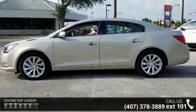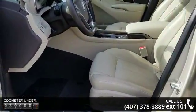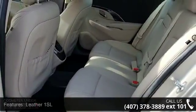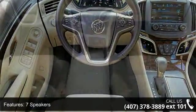Some of the top features included with this vehicle are Leather One SL, 7 Speakers, MP3 Decoder, Premium 7-Speaker Audio System, Premium Audio System, IntelliLink, Radio Data System, SiriusXM Satellite Radio, Air Conditioning, and Automatic Temperature Control and Rear Window Defroster.